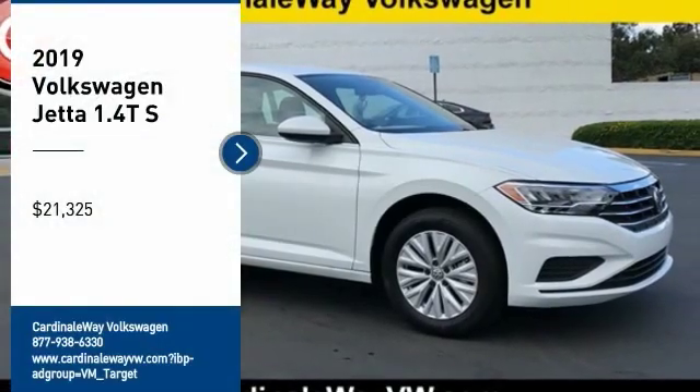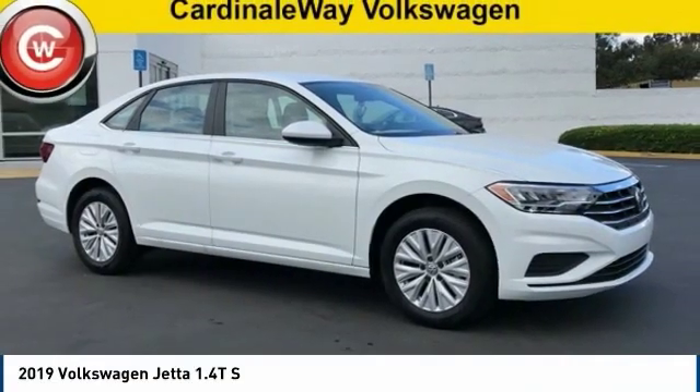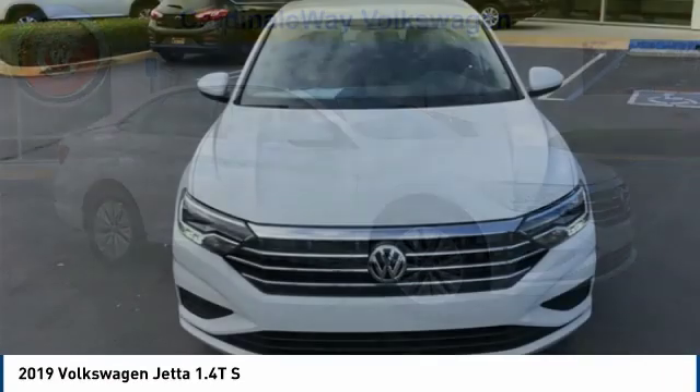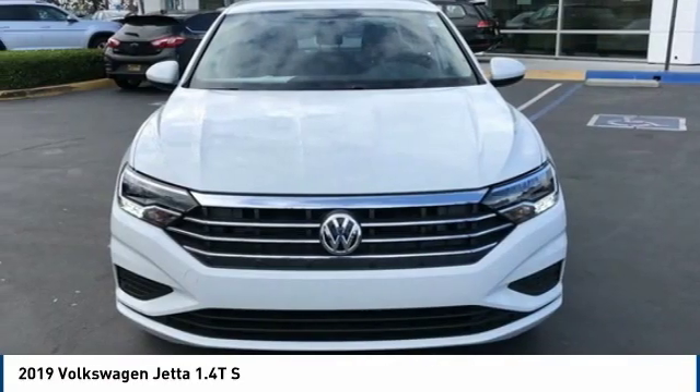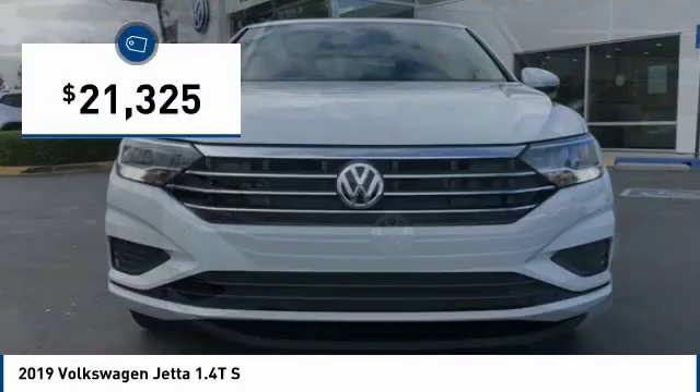Come test drive the 2019 Jetta. The Jetta is a premium car that is family-friendly with a great price, agile and confident handling. The Volkswagen Jetta is priced below $25,000.